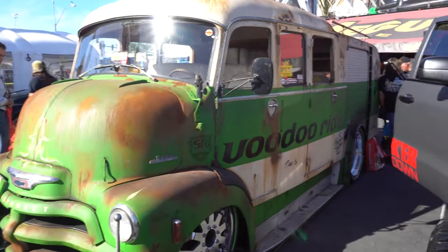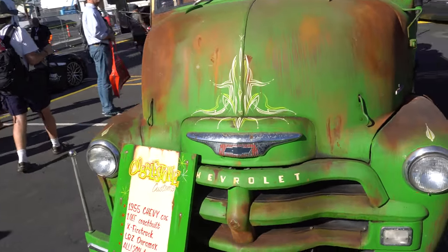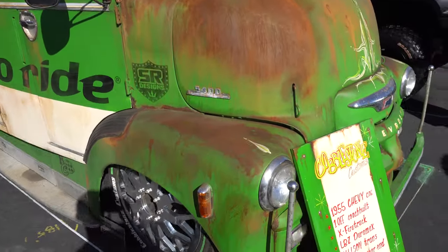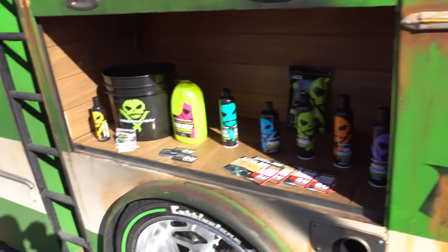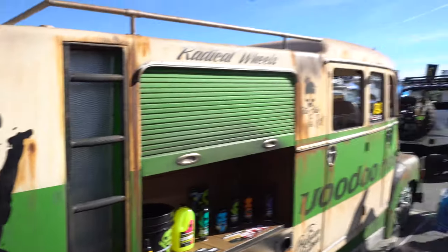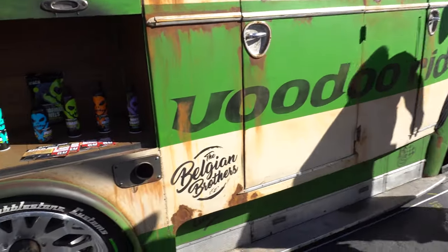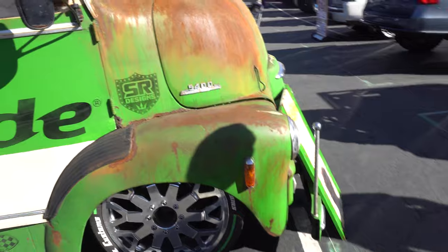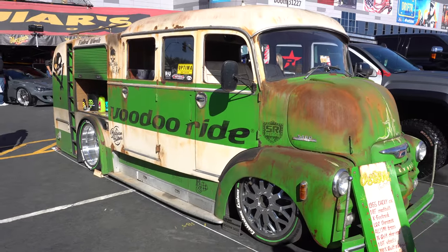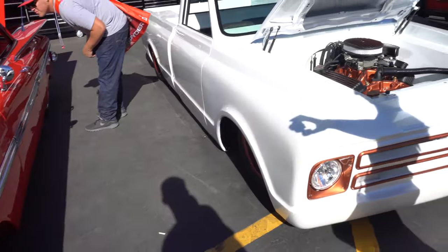Holy cow, that is so cool — check that out, that is awesome! The COE cab-over — gosh dang, that thing is so awesome! This thing is just radical, it's all slammed down. We're sitting in it, chilling. That thing's crazy — it's going to get so much attention cruising around.